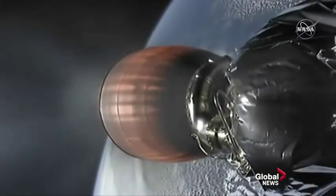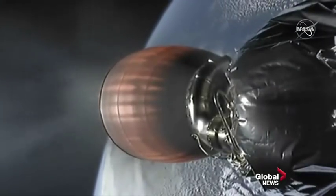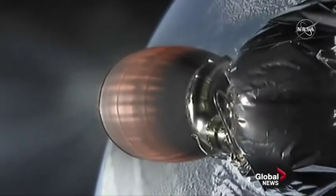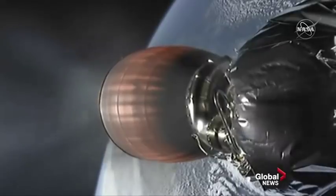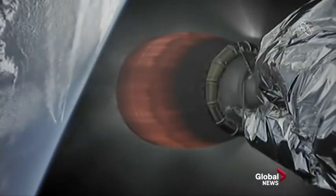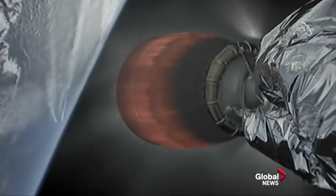Let's watch the action for a moment. Right now we're looking at the second stage, and you're looking at that MVAC-D engine, which is our Merlin vacuum engine — it only operates in space.